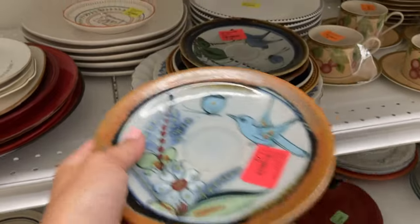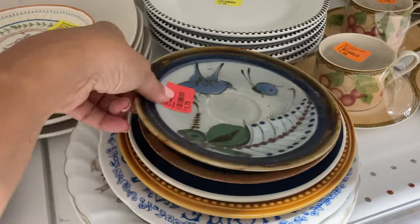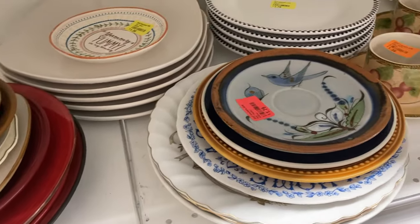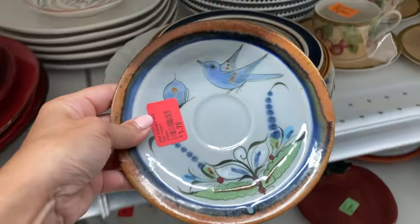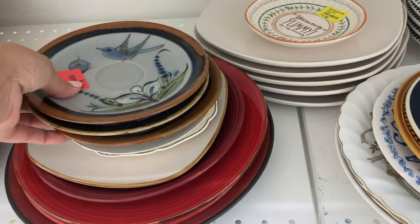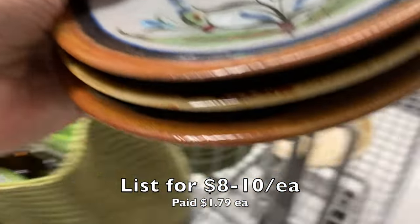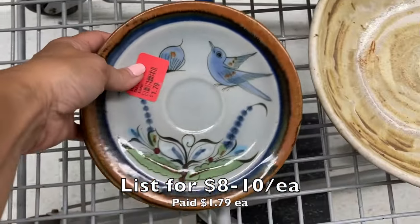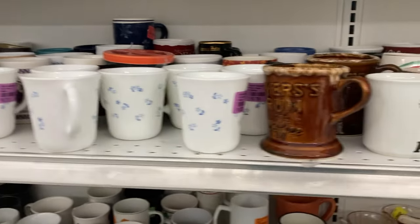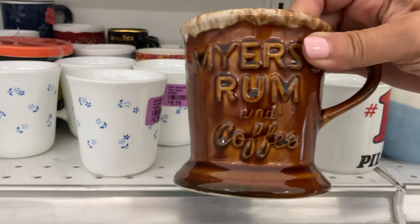I was excited to notice this set of saucers because the design I knew was Ken Edwards — and yes, it has a signature on the back. Some pieces aren't necessarily Ken Edwards even though they have a similar design; the little animals or critters under the KE on the back are the signatures of his apprentices at his studios. I don't have the cups, so I put the saucers in my cart hoping to find the cups somewhere else.